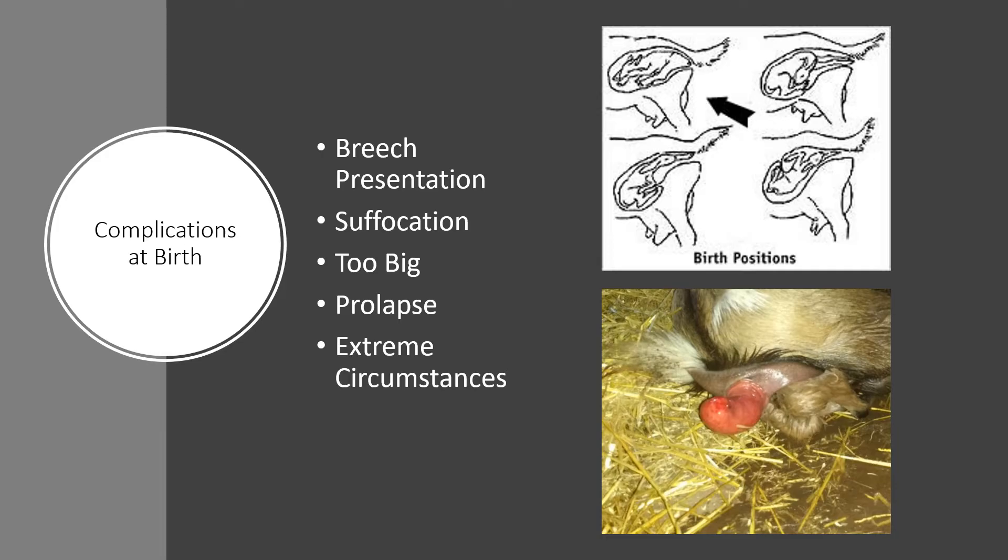Breech presentation with the back feet first is fairly normal with goats. If the kids or lambs are small, even a tail-first presentation doesn't present a huge issue. The risk in breech birth is the possibility of the baby inhaling the amniotic fluids. If they are in this back-leg position, a steady pull on the hind legs should ensure that the kid's head comes out promptly.